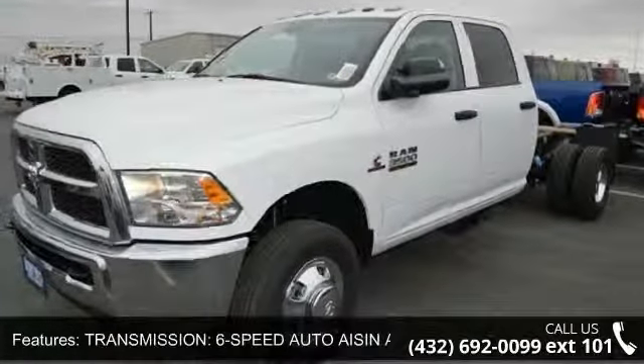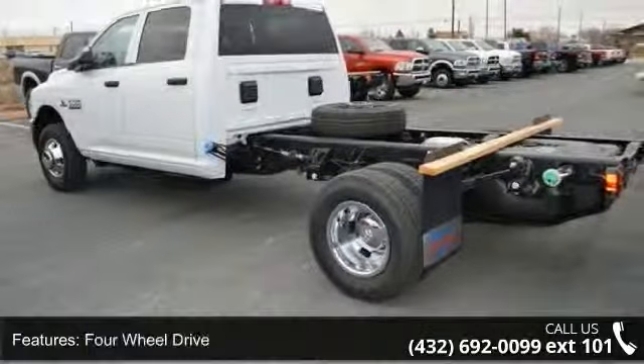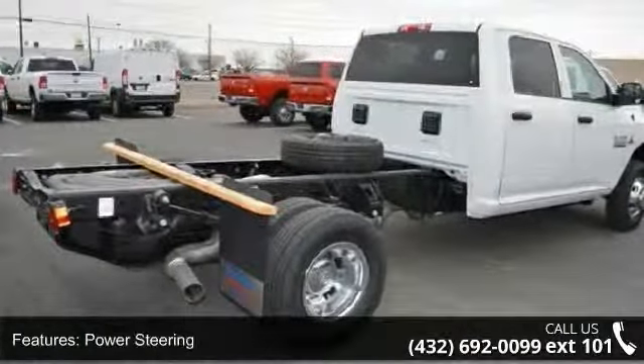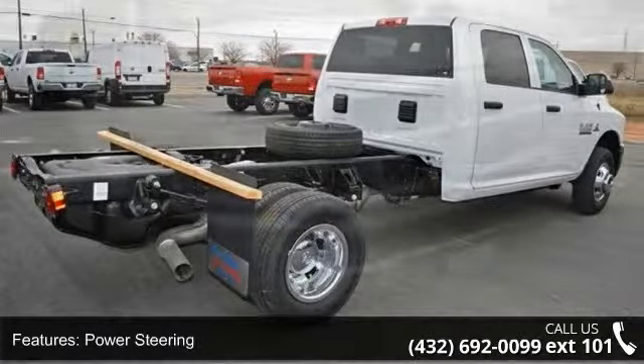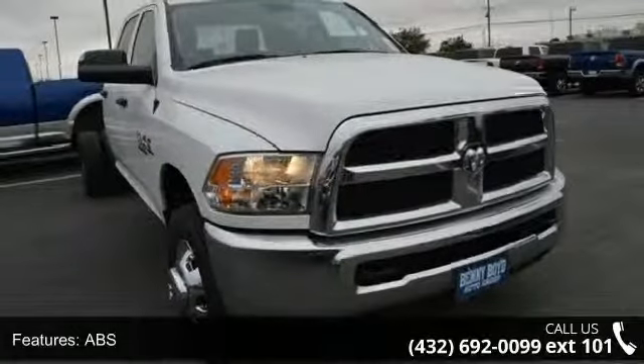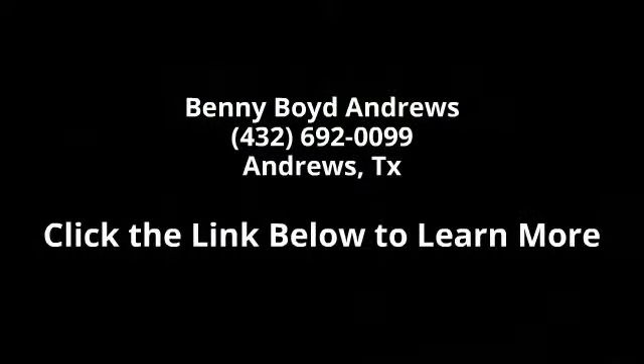Low mileage is an important factor in your purchase and this vehicle delivers a low odometer reading. Don't let this vehicle get away — call or click to schedule a test drive today. Thank you for listening.